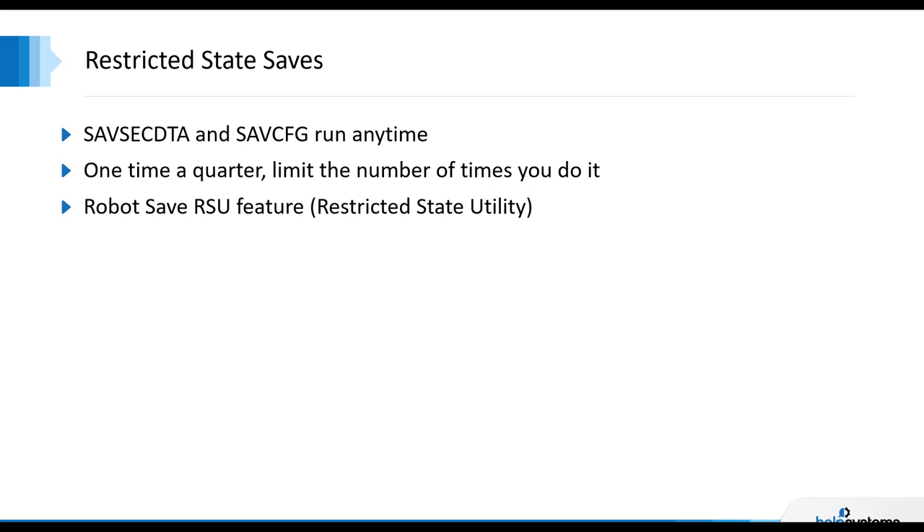There are utilities such as the Robot Save restricted state utility that does a full system backup. We use that on our demo systems to back up our demo environment across six or eight IBMI partitions every weekend — it emulates a Go Save 21, puts the system into a restricted state, runs the backup, takes it out of restricted state, and sends notification if there are any issues. The important point on restricted state: you're doing it to back up the operating system. Where could you get another copy of the operating system if you had a problem? Save SYS eliminates the hassle factor of recovering a system.